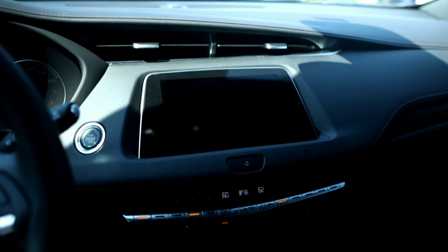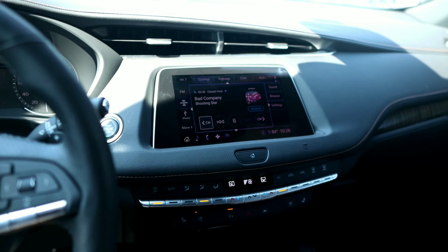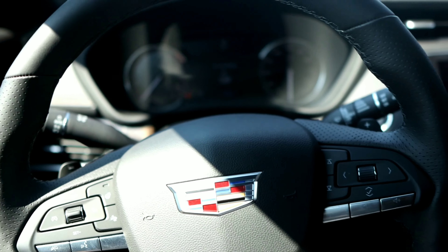I think this is a four-cylinder — it's got to be a four-cylinder. Let me brighten that up for y'all so you can get the whole vibe. Check the vibes. We got peanut butter everywhere — I think this is the baby Escalade y'all.